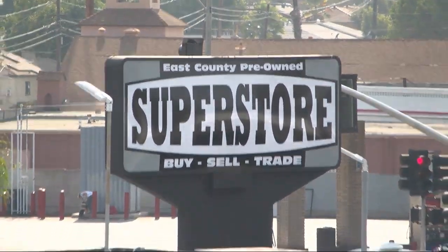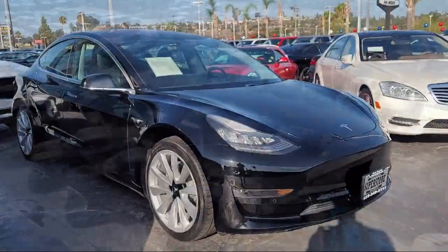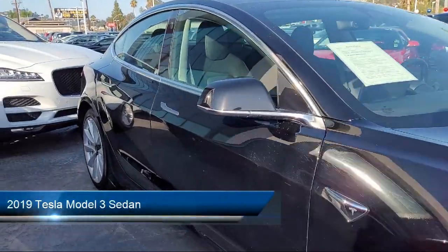Welcome to East County Pre-Owned Superstore, your premier destination for purchasing pre-owned. Here's a look at another one of our great vehicles from our inventory,